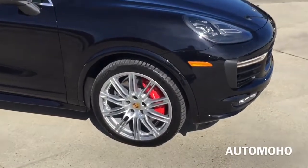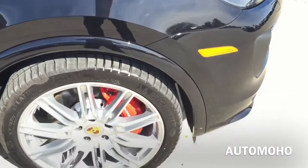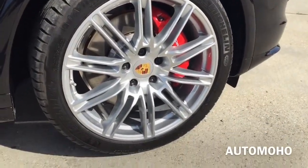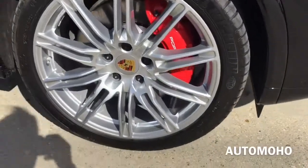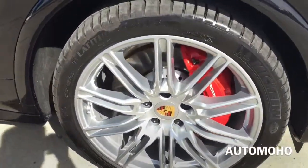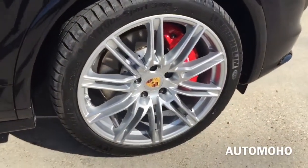There you also see the cornering light located on the side. This particular model comes upgraded with the 21-inch Cayenne Sport Edition wheel with wheel arch extension. Behind the wheel you also see the 390mm internally ventilated rotor with 6-piston caliper painted in red with Porsche layering on it.